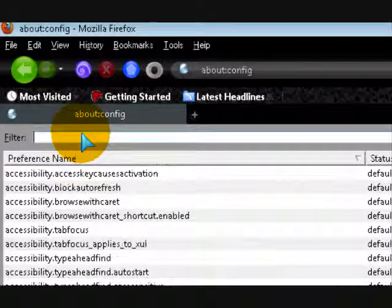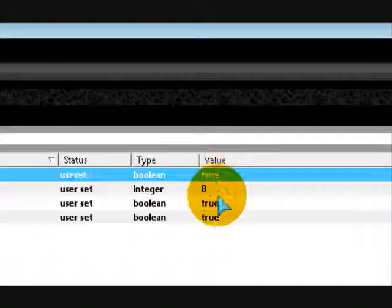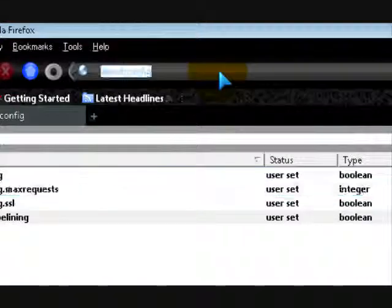Where it says filter, put in 'pipelining' — all one word. What you're going to want to do is set this to true, set this to 8, and set these two to true as well. That should increase your speed by some.